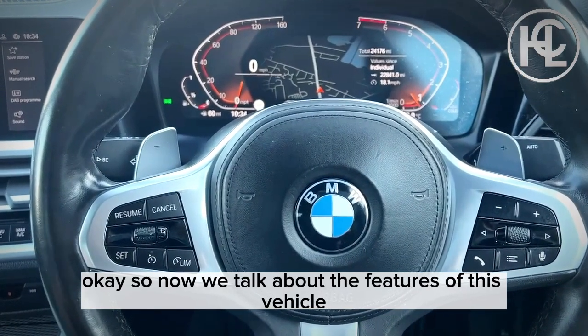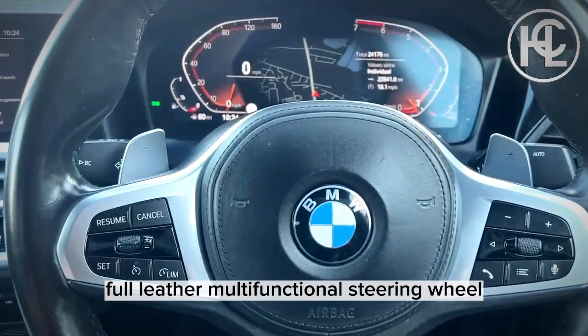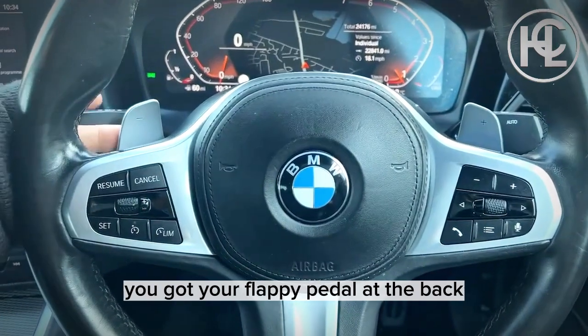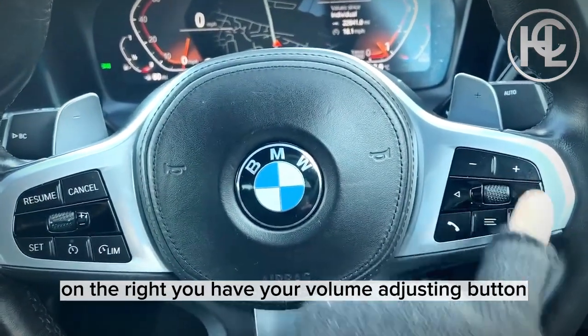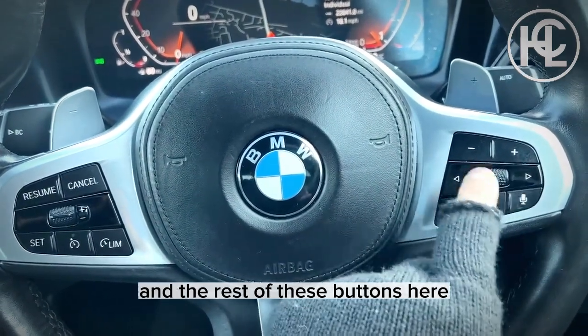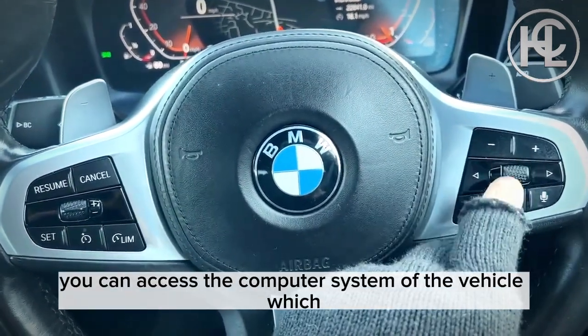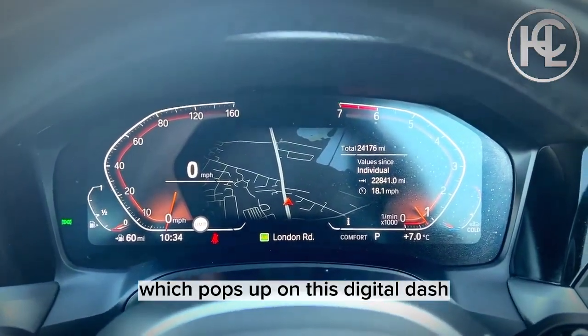Now we'll talk about the features of this vehicle. Starting with the M Sport full leather multi-functional steering wheel — on the back left you've got your paddle shifters, on the left you've got cruise control, and on the right you have volume adjustment, active voice command, and phone connectivity. Using these buttons you can access the computer system, which pops up on the digital dash.